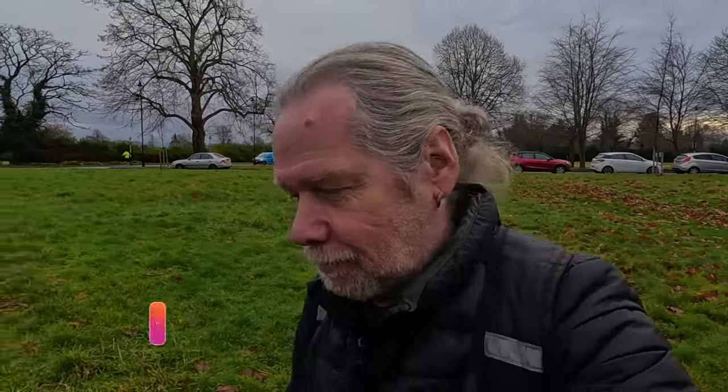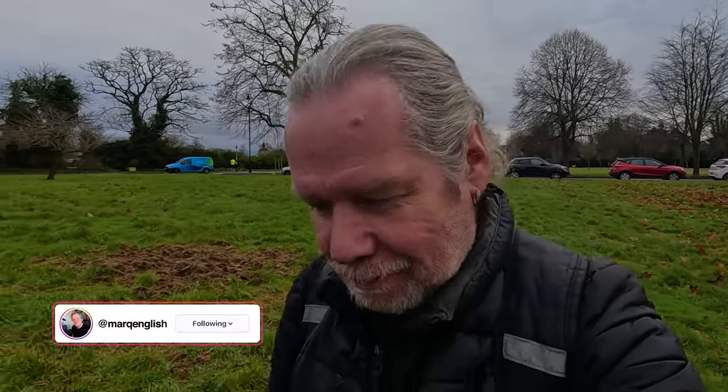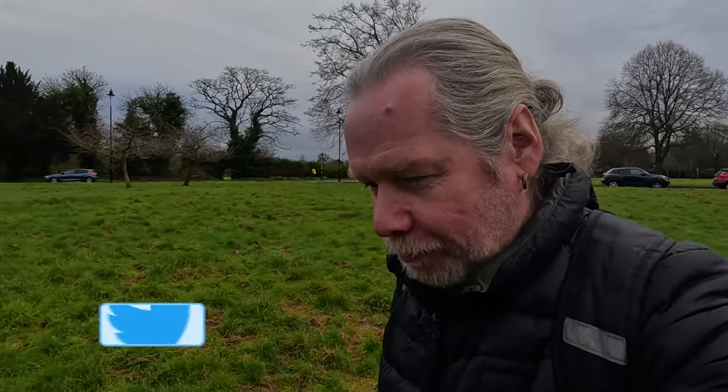Hi everyone, welcome back to the channel. I'm just south of Croydon and I'm at Old Coulsdon — part of Coulsdon. It became Old Coulsdon when it came under the London Borough of Croydon, so they gave it Old Coulsdon.